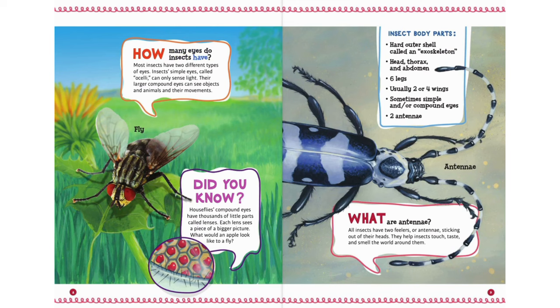How many eyes do insects have? Most insects have two different types of eyes. Insects' simple eyes, called ocelli, can only sense light. Their larger compound eyes can see objects and animals and their movements. Did you know? House flies' compound eyes have thousands of little parts called lenses — each lens sees a piece of a bigger picture.